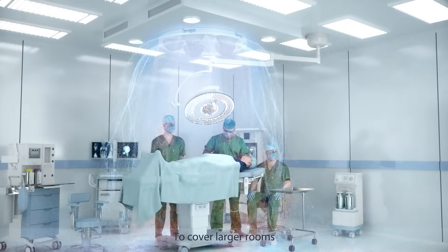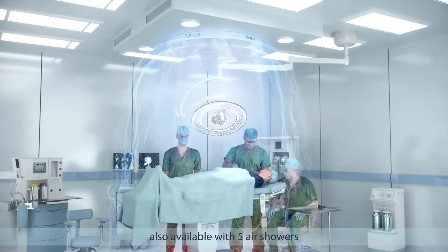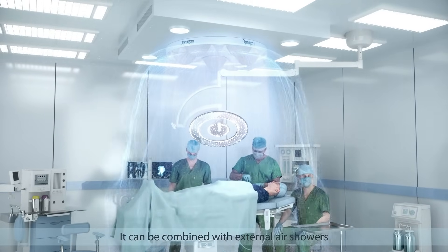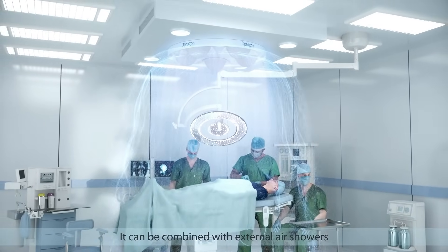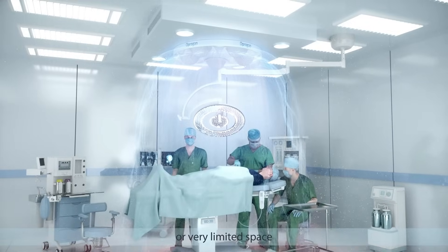To cover larger rooms, Opregon in a Box is also available with five air showers for increased airflow and a larger ultra clean zone. It can be combined with external air showers for operating rooms with limited air supply from the facility or very limited space.